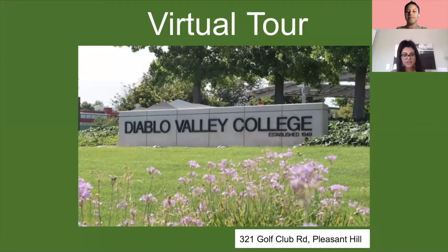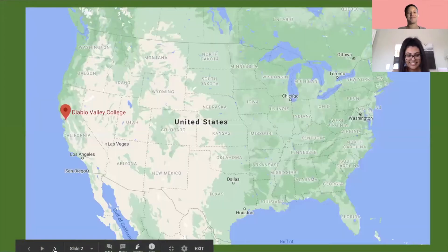Despite being online, we have many resources for you to utilize, so we're really glad you're taking advantage of one of them and being here right now. Let's go ahead and dive into the virtual tour.